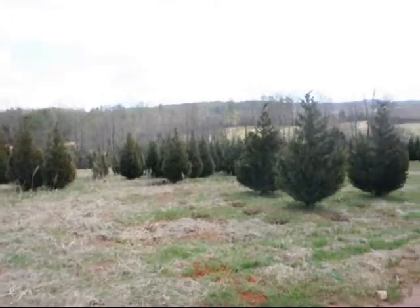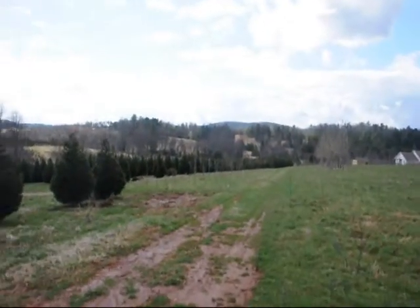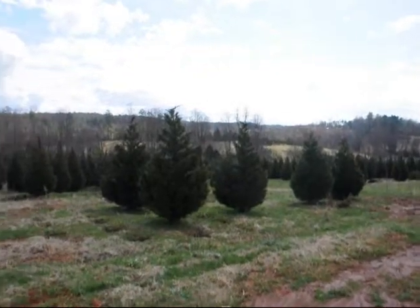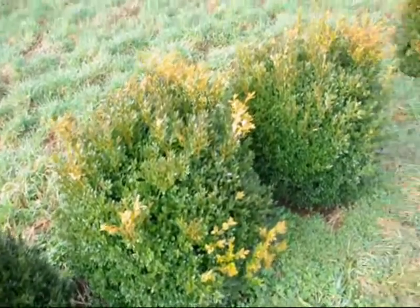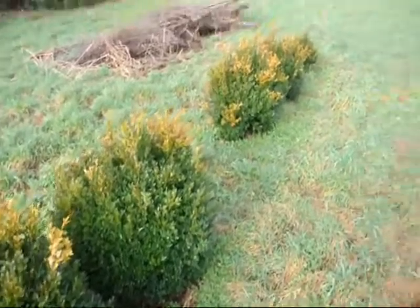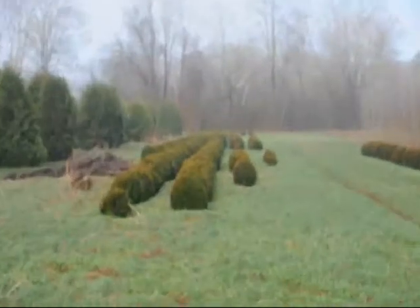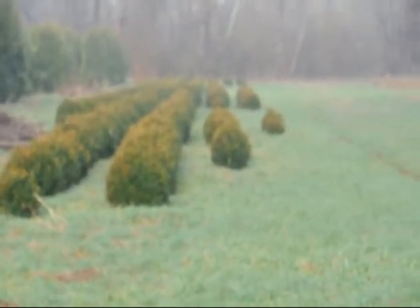This is a field of Leyland cypress — 8 to 10, 10 to 12 foot are down in there. Give us a call at 215-651-8329. These are green velvet boxwoods, about 36 inches. You can see down there we have quite a few more of them. So give us a call at 215-651-8329.